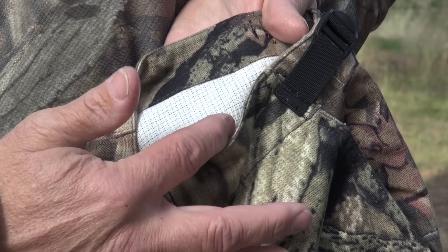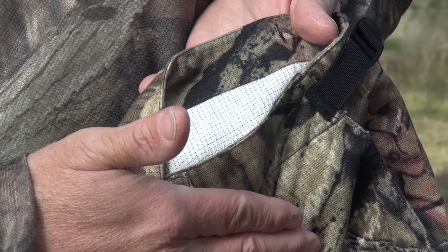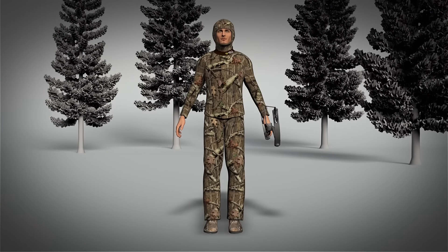If you look closely at the fabric, you'll see a highly electrically conductive carbon yarn woven in a specific grid pattern. This electrically conductive carbon yarn is sized and shaped to block the electrical energy that's created by our body.